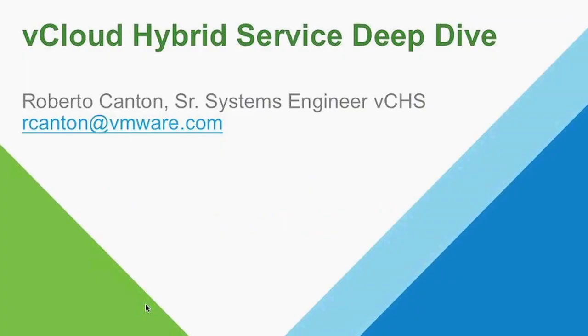Hello, my name is Roberto Canton. I'm a senior systems engineer with the Vickla Hybrid Service group. I cover the Southeast territory and I'm here to talk to you a little bit about Vickla Hybrid Service and our service offering.